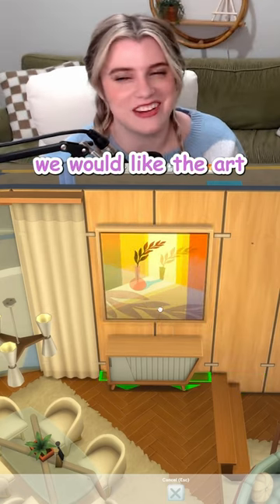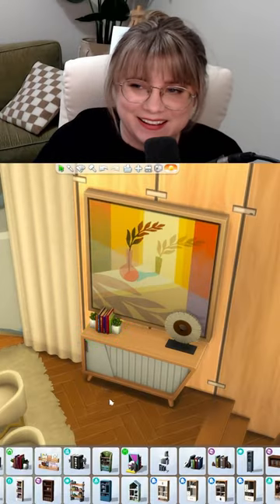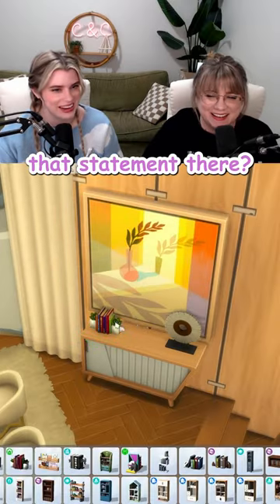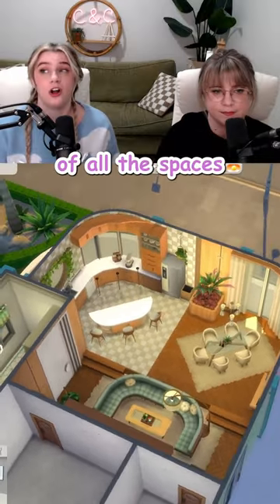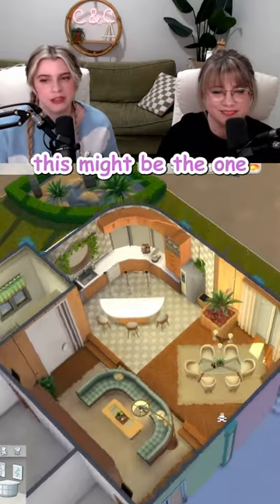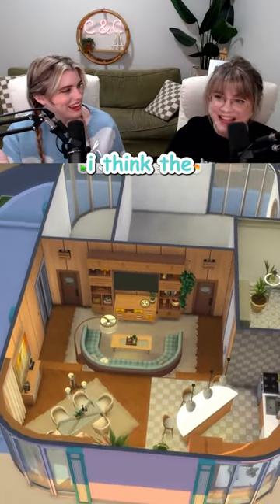That art brings in some nice color. We would like the art that has plants in it too. What can we say? You're just going to leave that statement there? Uh-huh. Is this done? It is done. Of all the spaces we've built, this might be the one that I would — you want to live in most? Yes. I think the same thing.